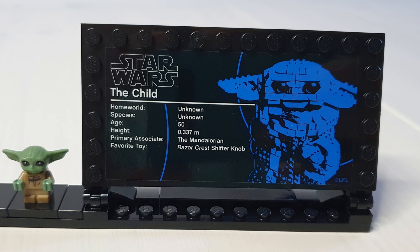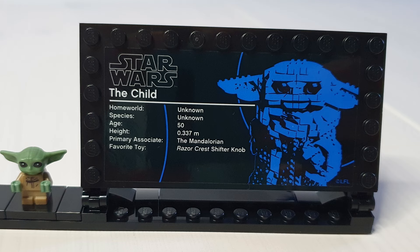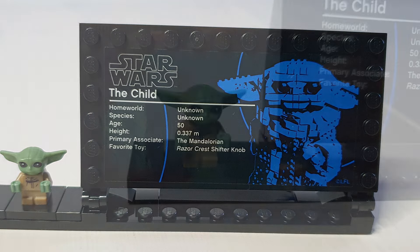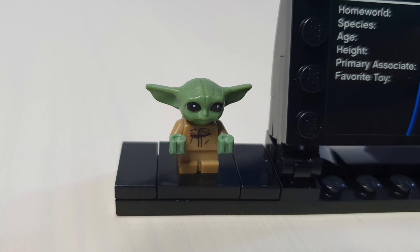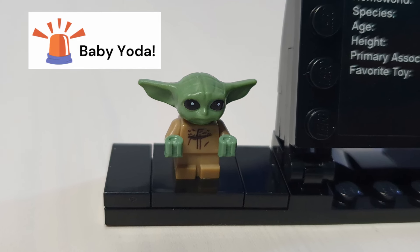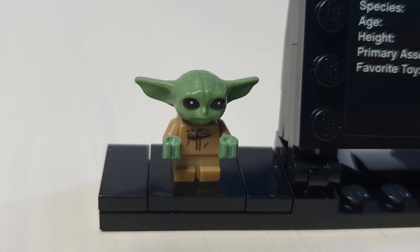The information on the sticker doesn't tell us much beyond his age and height, but the favorite toy bit is cute. The set comes with a tiny Grogu figure - he's adorable. This is the same Baby Yoda we've seen before in the Mandalorian sets, and he sits nicely on the stand.